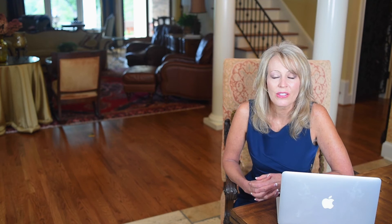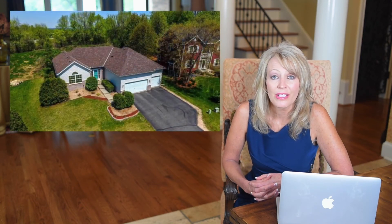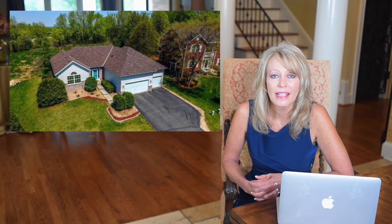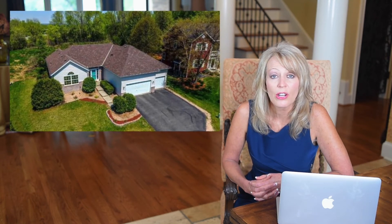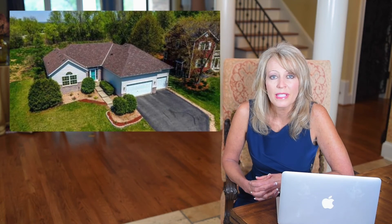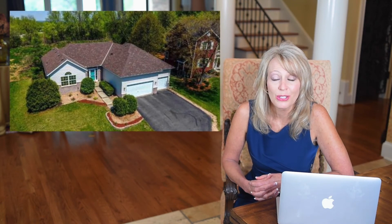Other considerations to take into account is the foundation. A ranch is going to have a larger foundation because it has to house all the living space and bedrooms on one level. It's also going to have a larger roof line, which means a ranch home is typically going to be more expensive to build than a two-story home.